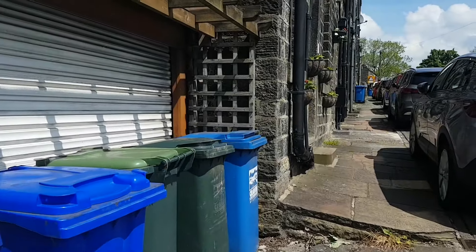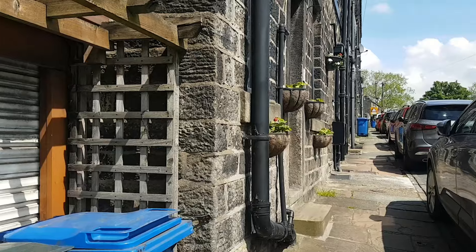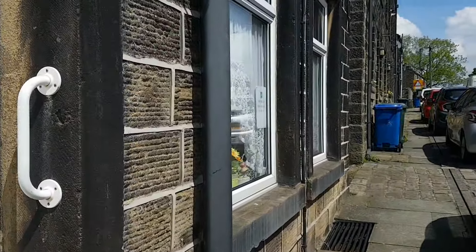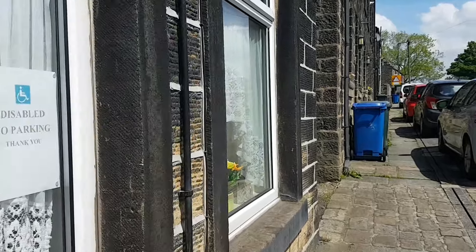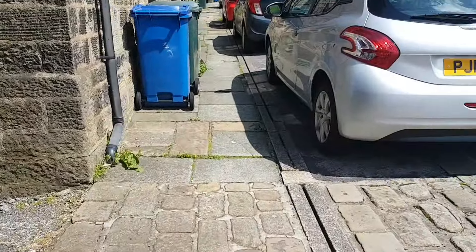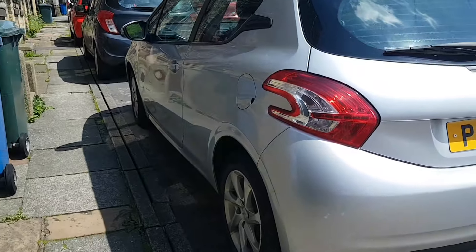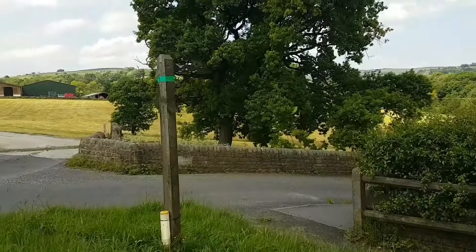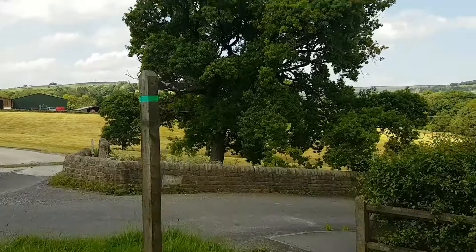You'll find most of the houses in Yorkshire are constructed from this distinctive coloured stone. Here we are back at the Permobil. So I've re-parked about a mile up the road.